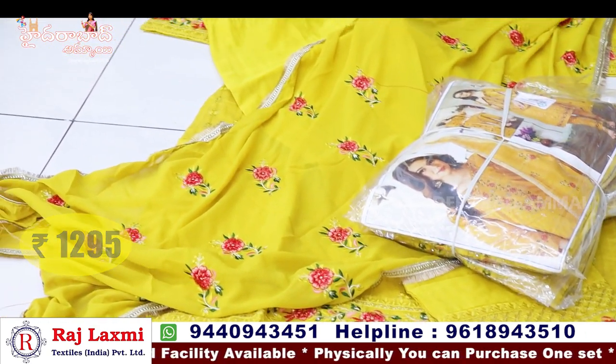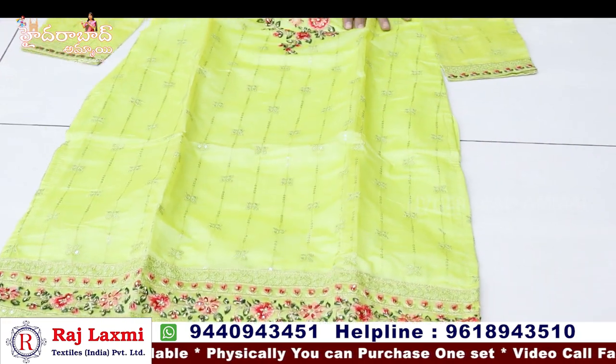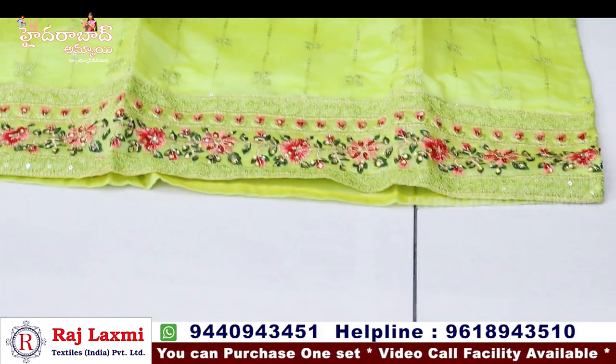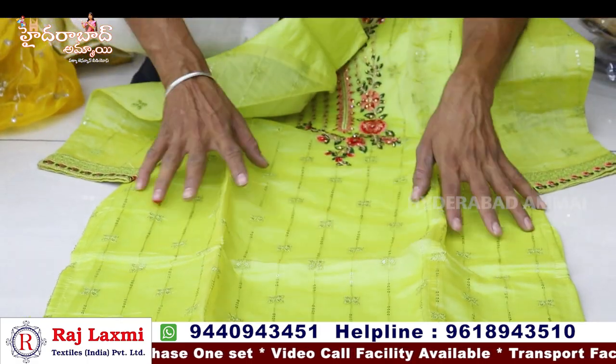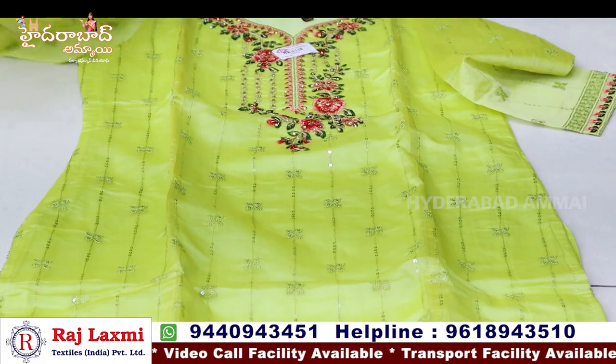Total pure chandari silk fabric with straight print, side cut long cut design. Tissue fabric with total sequence work. Top piece also included. The border is simple with fancy vest detailing. Hands and neck cut also have thread work.